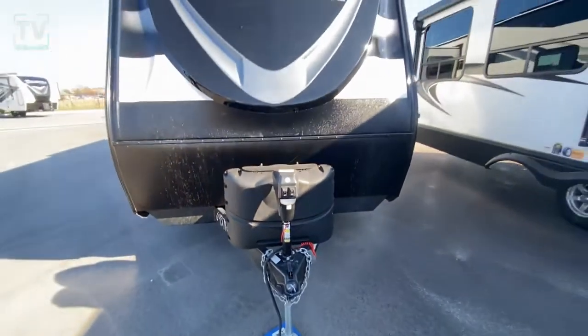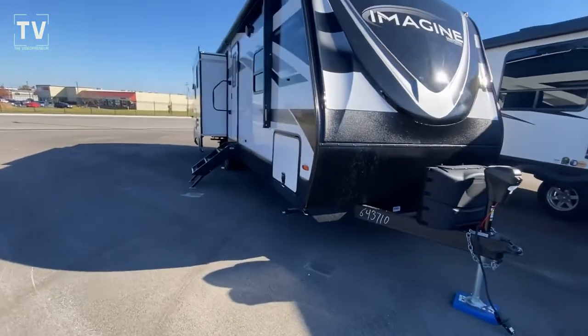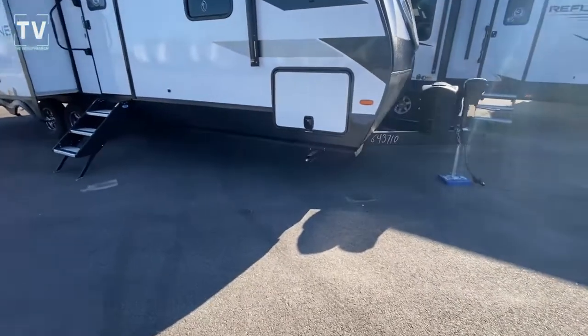Hey, it's Tom Gallagher the Videopreneur, and today we're at Bill Thomas Campers in Wentzville, Missouri to look at a 2023 Grand Design Imagine 2670 MK.